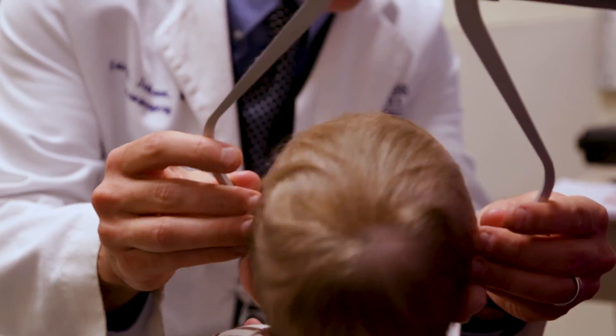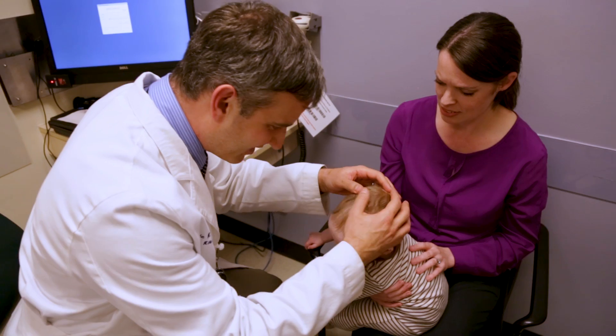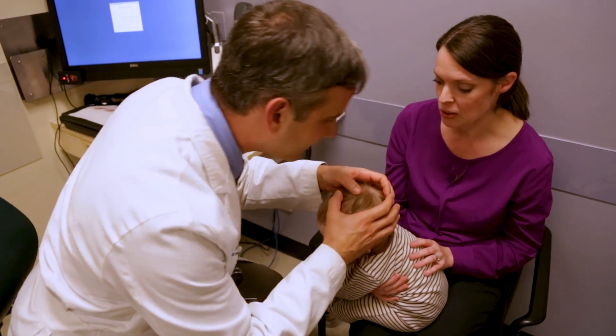The day after surgery, Dr. Jackson came — it was on a Saturday — and he came to check on us. Seeing him there, and he laid eyes on Fitz, and he seemed to think everything went fine in surgery. He did great. Just having that realistic reassurance that it was going to be okay, I felt okay going home, and it was okay.